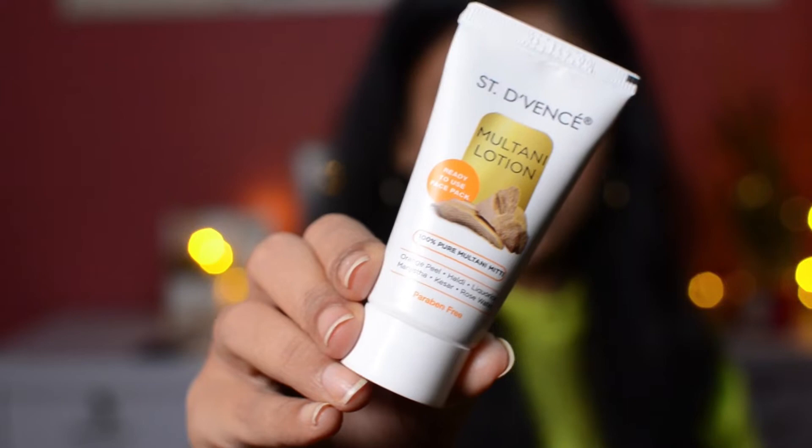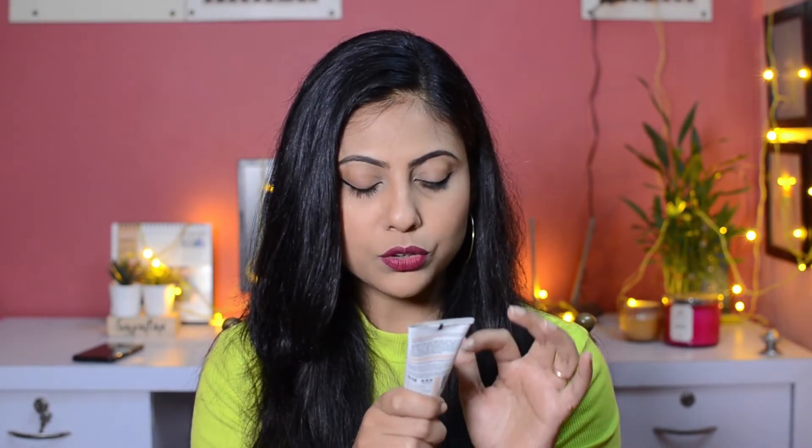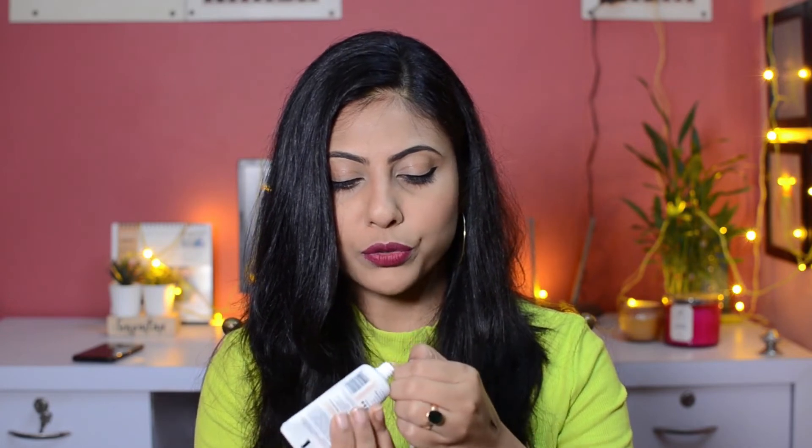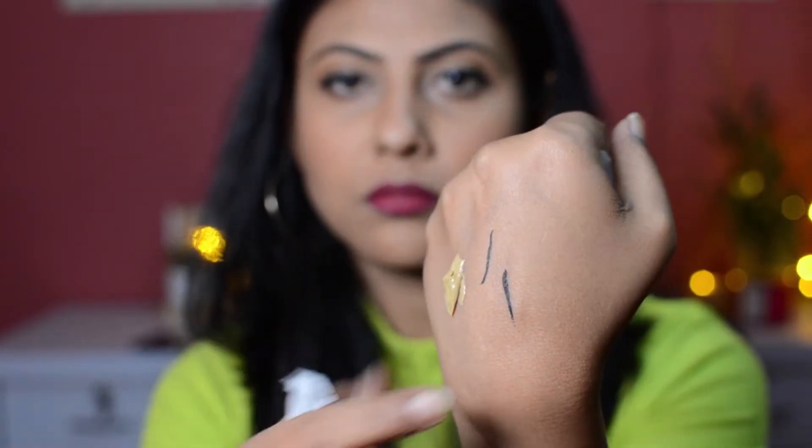Next we have Scent Defense multani lotion — it's a ready-to-use face pack, perfect for those who hate DIY face packs. It contains multani mitti, orange peel, haldi, licorice, manjishtha, kesar, and rose water, and it's also paraben free. I'm opening it now to show you the texture — it's very smooth, not very thick, like a mask. It smells amazing, like sandalwood. It is a sample size at 40ml, priced at 149 rupees.